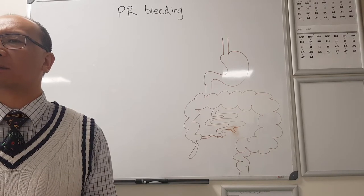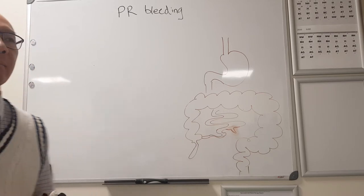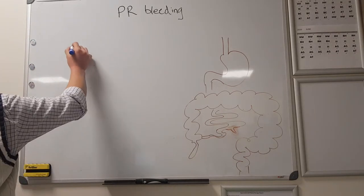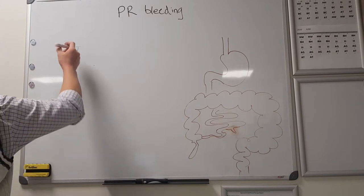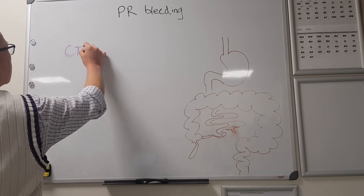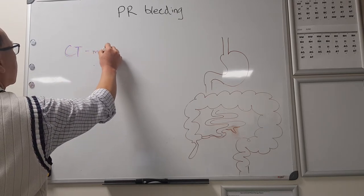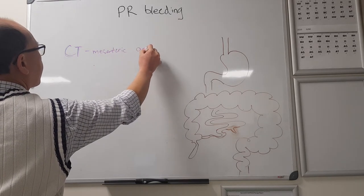What imaging options do we have? CT mesenteric angio. What does a CT mesenteric angiogram show? It shows you the blood supply to the mesentery.